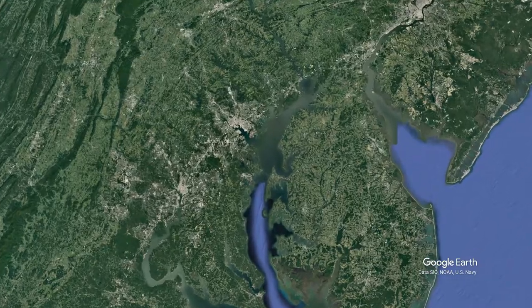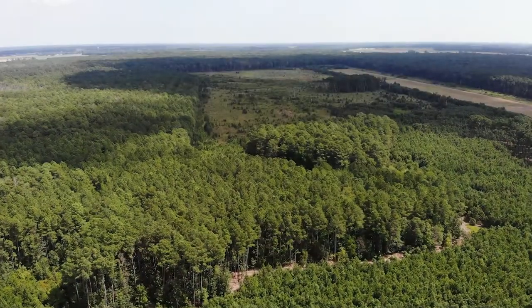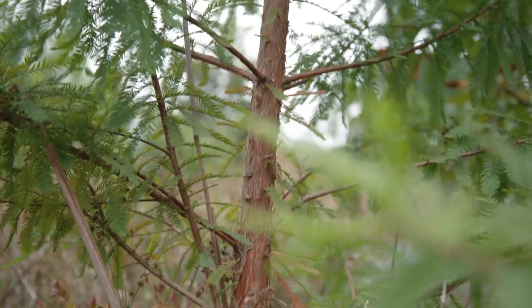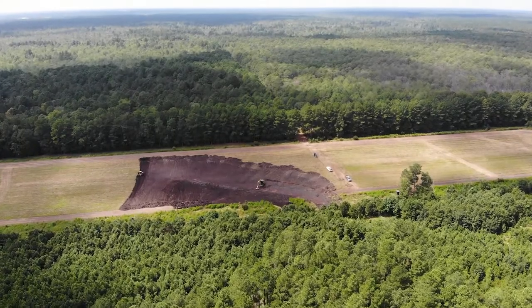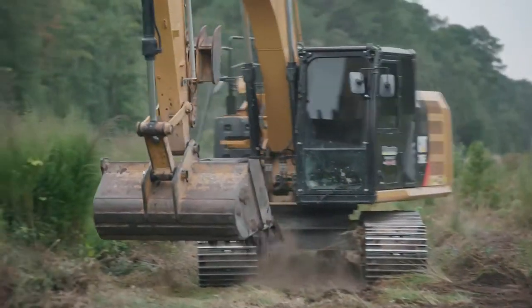We are here at the site of the Great Cypress Swamp. It's 10,600 acres of contiguous land and it's very unique on the Delmarva Peninsula because it's the largest freshwater wetland and the largest remaining block of contiguous forest. We are here doing a wetlands restoration and a reforestation project.